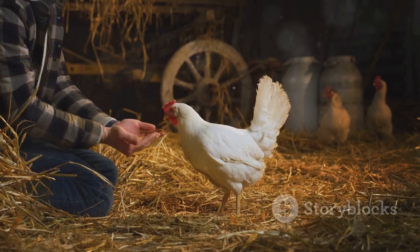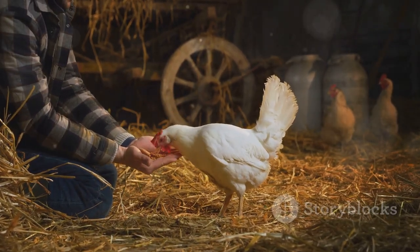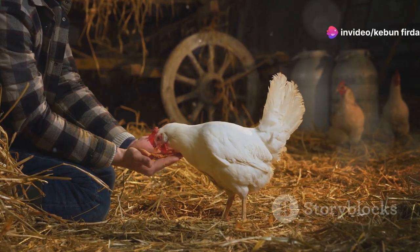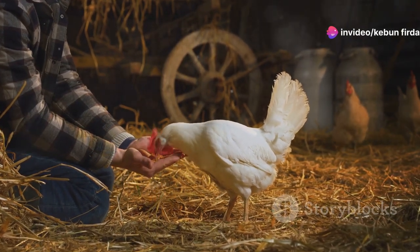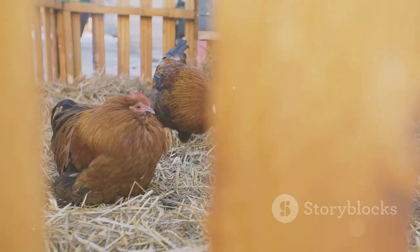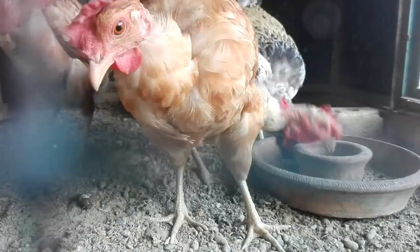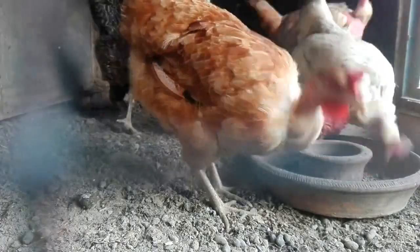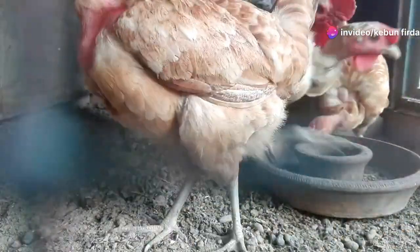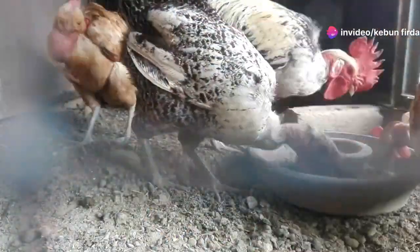This ain't rocket science, folks. With a little bit of effort and the right tools, anyone can raise chickens. It's a straightforward process that doesn't require a lot of specialized knowledge — just some basic care and attention will go a long way. Chickens are pretty low-maintenance animals. They don't need constant attention, just a safe environment and regular feeding. They are hardy creatures that can adapt to different conditions, making them ideal for backyard farming.